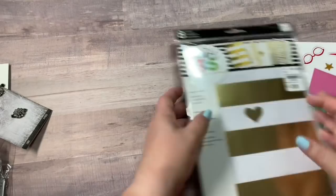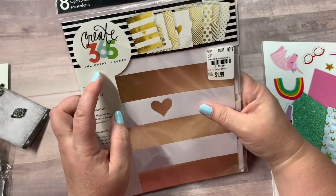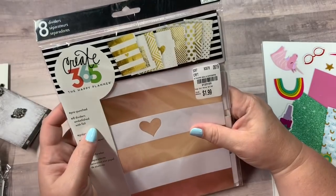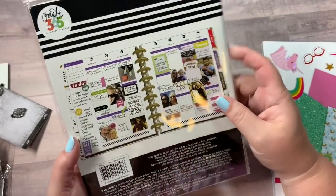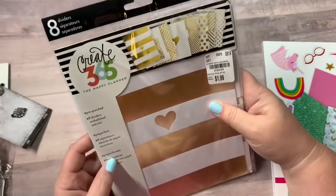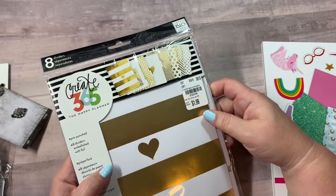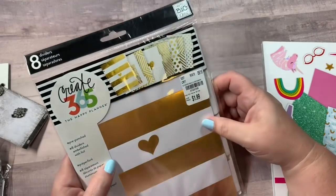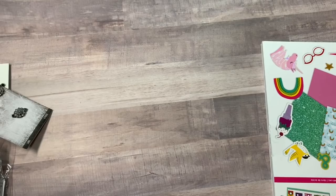I found this eight-piece divider pack for $1.99, which is incredible. It is the Happy Planner and this fits a classic size planner. I love all the gold. I'm just kind of collecting Happy Planner stuff — I know, just another collection, but I'm obsessed. So I picked that up because it was $1.99.